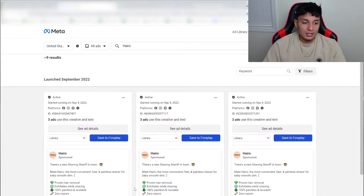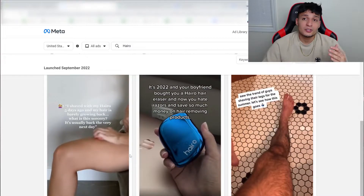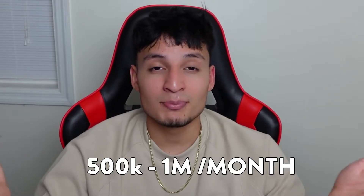They only have three running ads — two of the three are the exact same style of ad, and one of them is just completely off. Now I'm going to show you another brand running the exact same product that's doing between $500k to a million dollars per month in revenue, and we're going to see if you can spot the difference in their creatives.